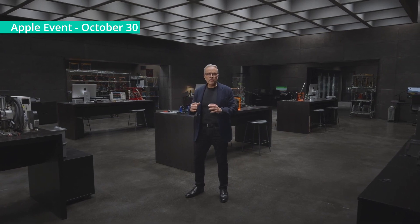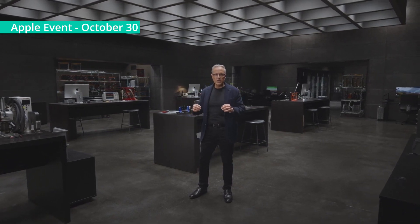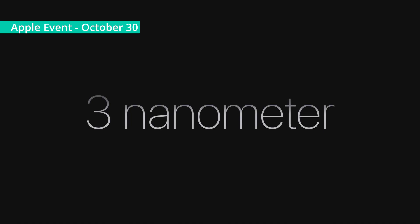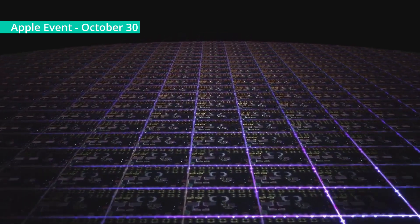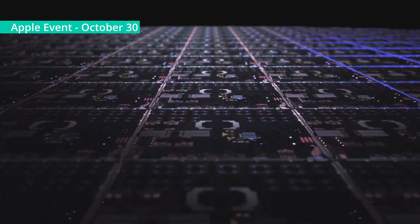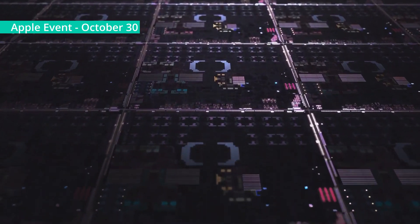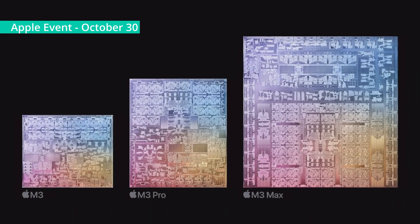To start, they're the first chips for a personal computer built using the industry-leading 3-nanometer technology. Utilizing state-of-the-art extreme ultraviolet lithography, 3-nanometer technology creates transistors that are so small you could fit 2 million of them in the cross-section of a human hair. We use these cutting-edge transistors to advance every component of these new chips to deliver increased performance and new features to every chip in the family.